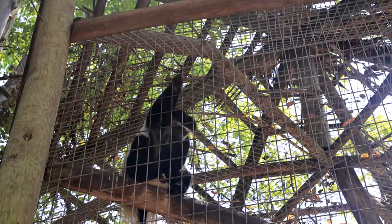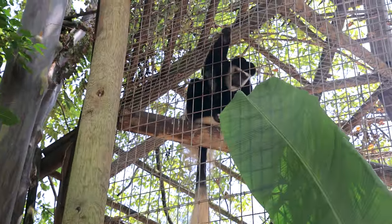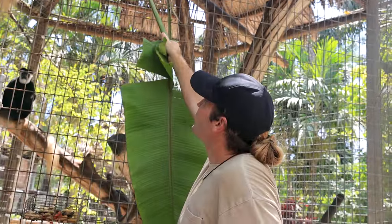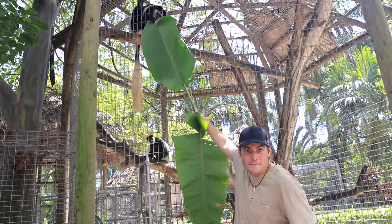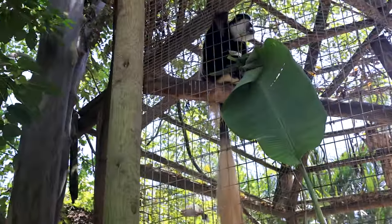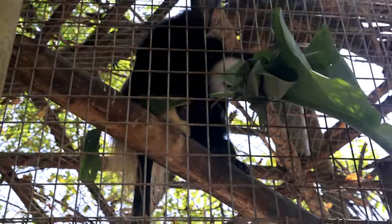Usually they grab this whole big thing and rip it right through. This is Phil and Steve, the colobus monkeys, and they love these big banana leaves. Today's video is all about the monkeys we have here, specifically the baby monkey that we just got. He's ripping it right through — he wants more of that stuff. He's pulling that big old leaf in. I don't know why his brother doesn't want any of this, but these colobus monkeys are beautiful.